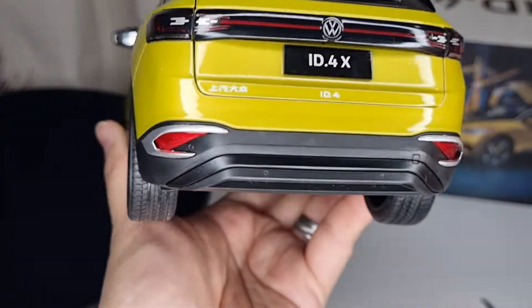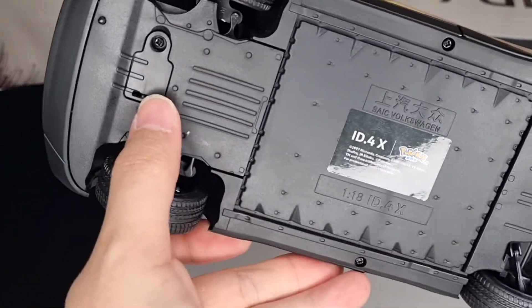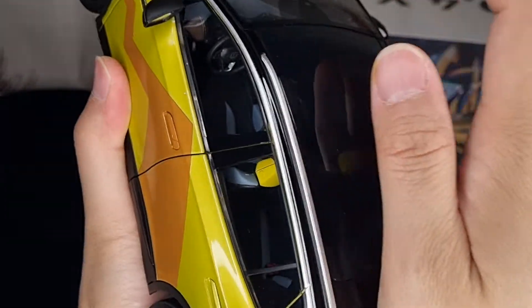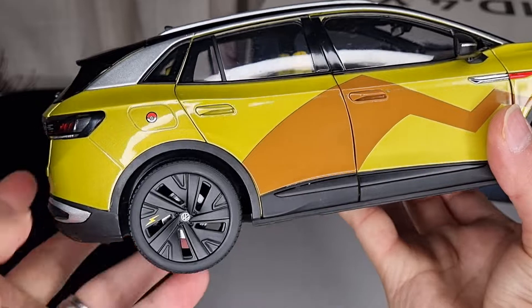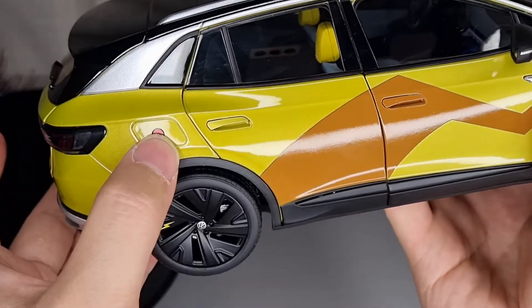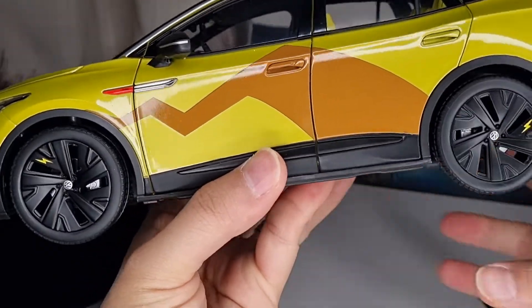Even at the cheap price I paid, it seems to be a decent model. There's no underside detail — it's completely flat — and there is a battery compartment. On top there's an all-glass panoramic roof panel. On the sides there are little Pikachu-themed balls, though I don't actually know much about Pokemon to be honest.